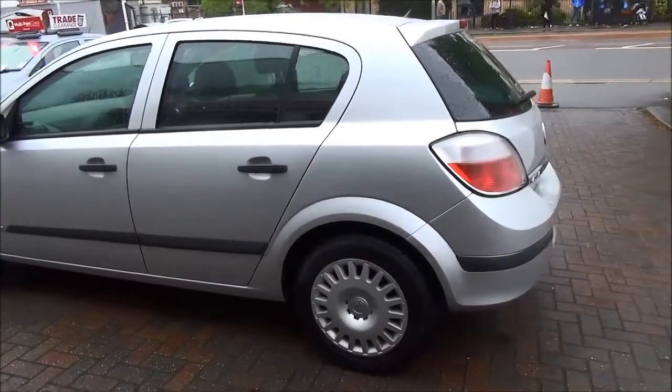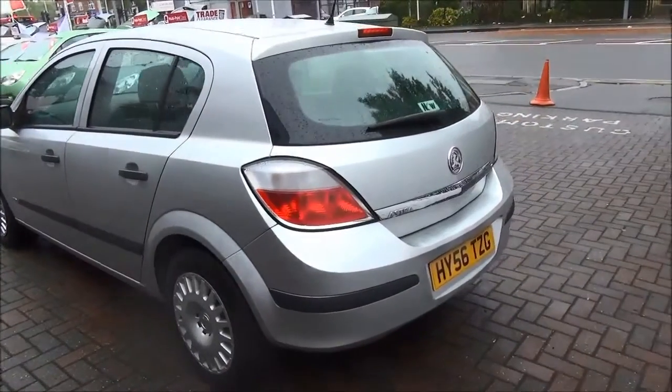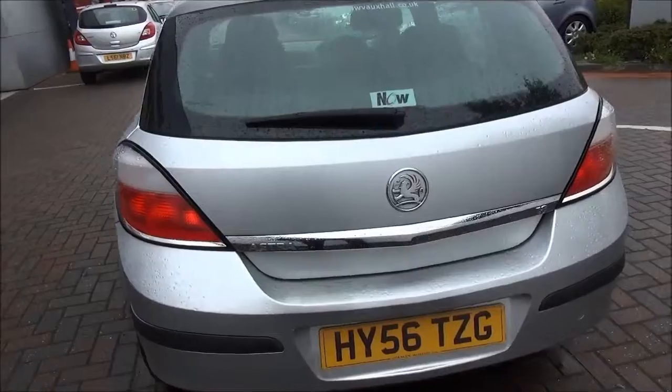Moving to the tailgate area, you can see a body colour rear spoiler, high level rear brake light, as well as a tailgate wiper along with chrome detailing as well.